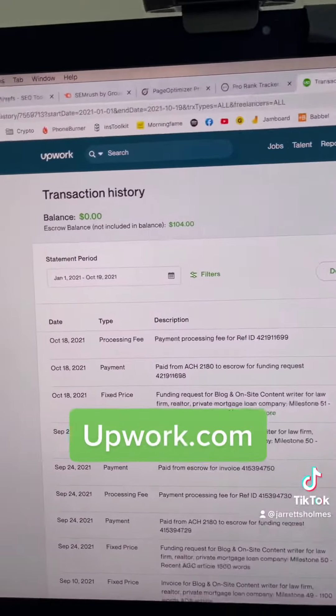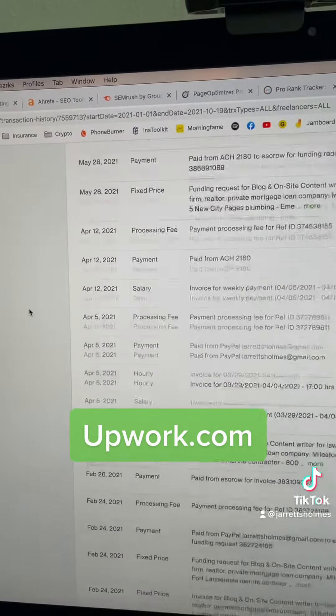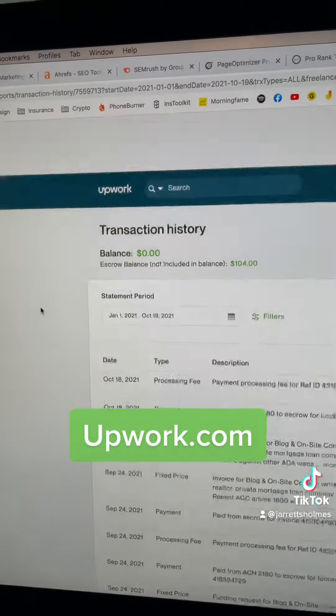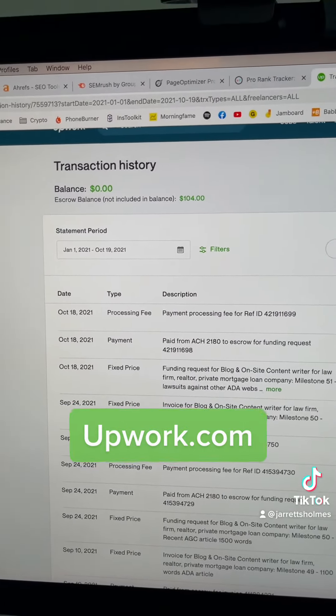To find outsourcers, I use Upwork. You can see this is my transaction history just from 2021 alone, so I've obviously hired a lot of people to do a lot of different gigs. It's absolutely indispensable for finding link builders, content writers, and all those kinds of things. It's definitely a must-have.